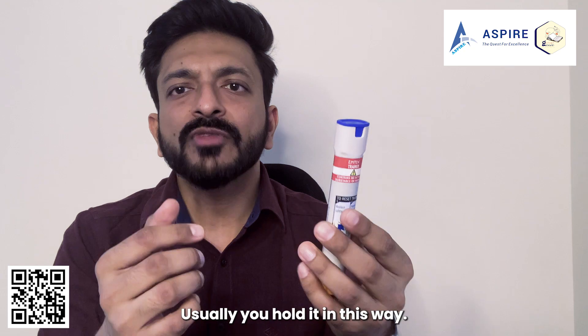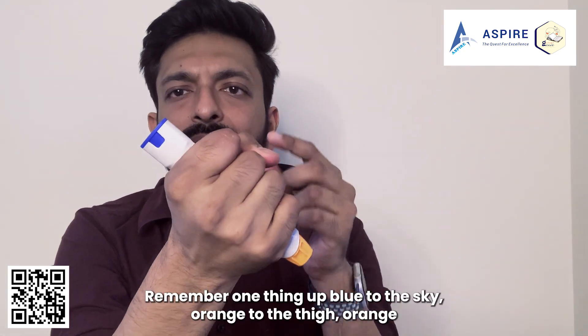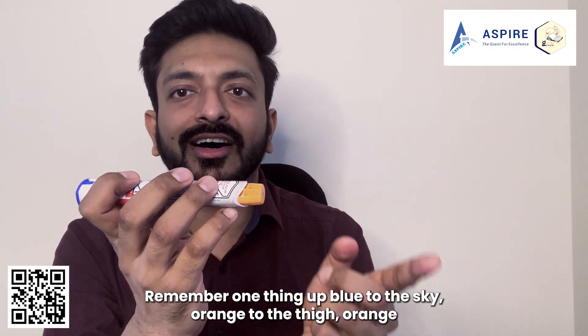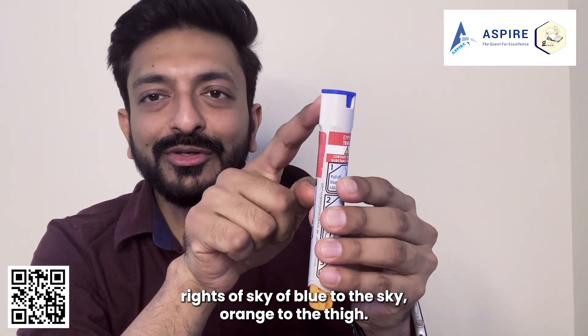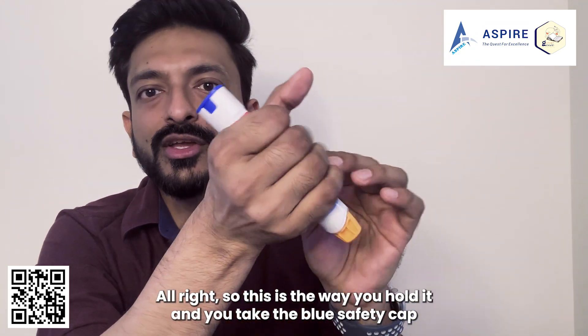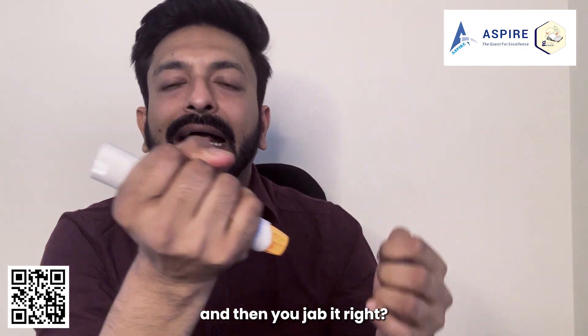How do you hold it? You hold it with your thumb on the blue side. Remember the NHS mnemonic: blue to the sky, orange to the thigh. The sky color is blue, so blue to the sky — orange to the thigh. This is the way you hold it; then take off the blue safety cap and jab it.